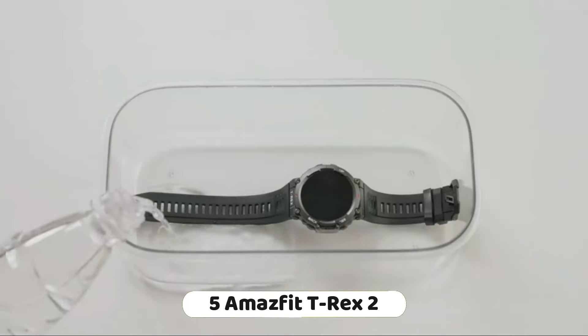The Fitbit Versa 4 fitness smartwatch is a comprehensive health and fitness wearable that offers a range of features for users looking to track their daily activities, improve their overall well-being, and make contactless payments. Its combination of built-in GPS, heart rate monitoring, exercise modes, and sleep tracking make it a strong contender in the fitness smartwatch market.